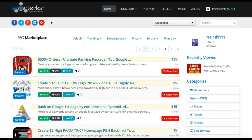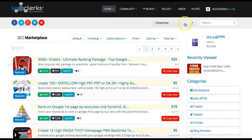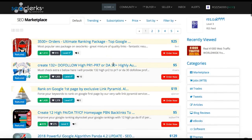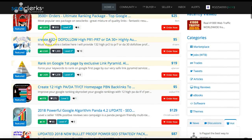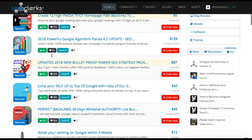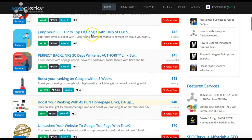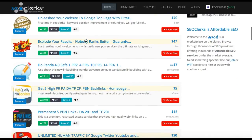Not only to resell — this is a great resource for your own websites. I use this regularly to get backlinks. On the main page here we've got 'how to rank in Google,' 'create 132 do-follow backlinks,' these are the ones you want — rank on the first page of Google, jump to the top of Google, perfect backlinks. As you can see it's all traffic related because that is what sells.